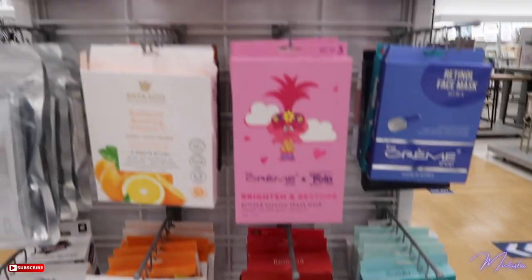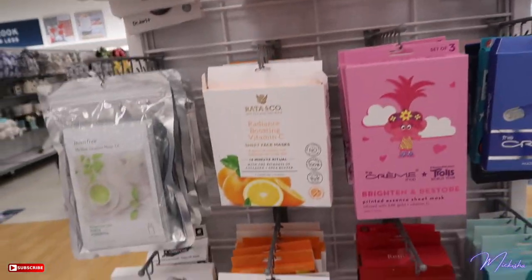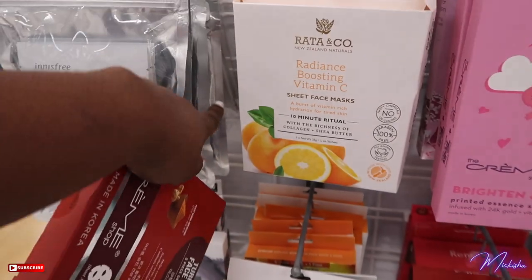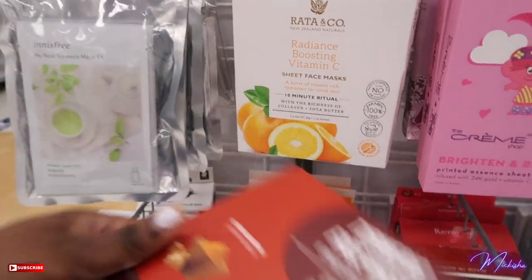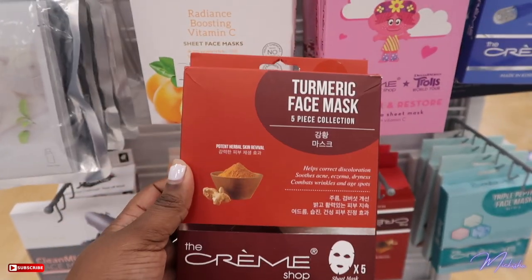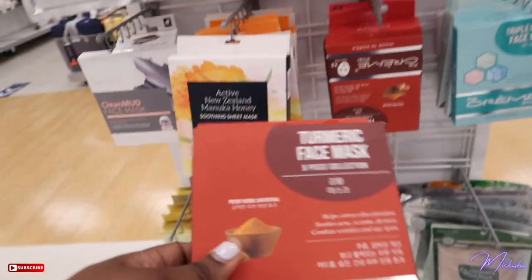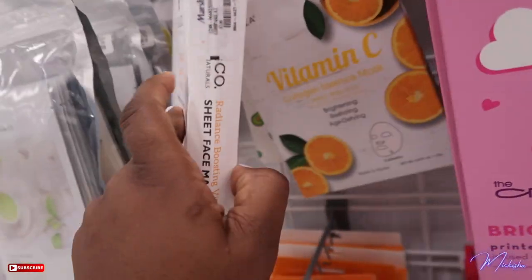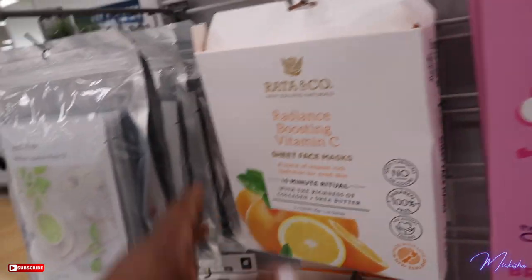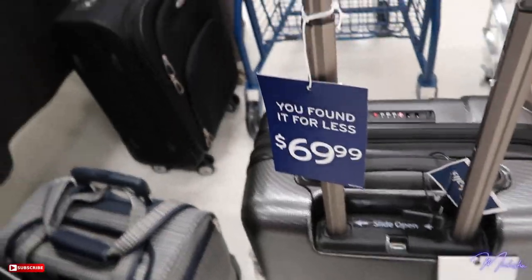Over here I'm looking at their personal care — sheet masks. There's this one boosting radiance, boosting vitamin C. I'm thinking about this one though — it's a turmeric face mask, a sheet mask. This one is $3.99 and this one is $4.99. I think I might just get both and see how they work for me.